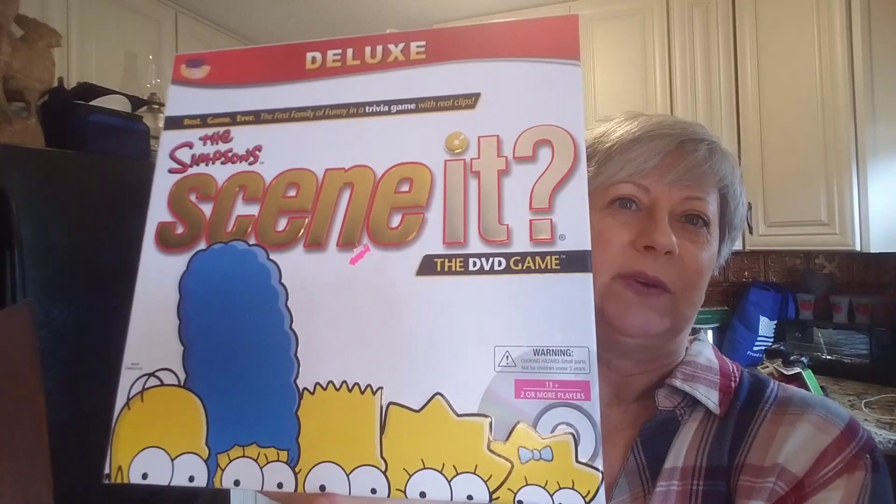The last thing I got — this is kind of a gamble, I don't know if it's going to be worth it or not. This is the Deluxe Scene-It The Simpsons DVD game. I made sure that everything was in the box that was supposed to be there, and it was all there.